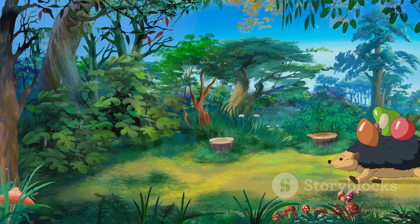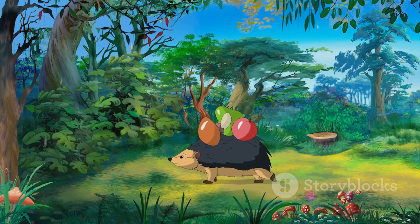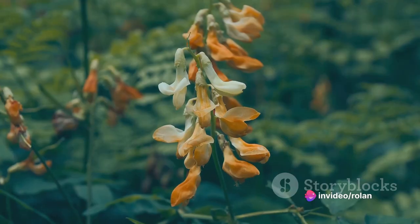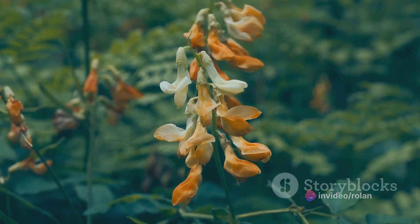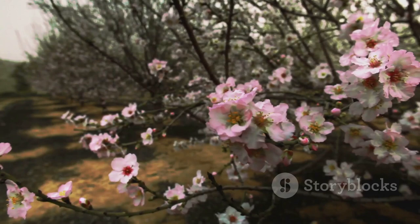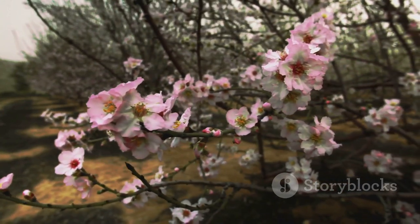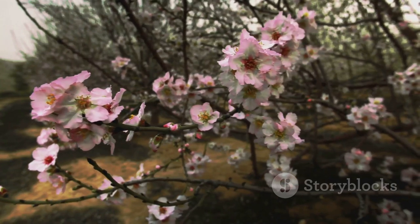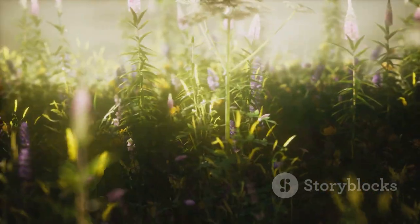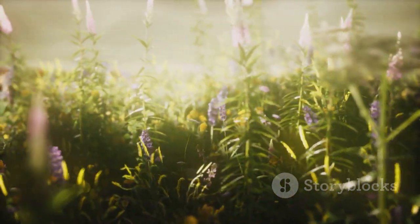So, to sum up, pikas pick up flowers as part of their survival strategy. They collect and store plant materials during the summer months, providing them with a food source for winter when fresh forage is scarce. And flowers, with their high nutrient content, are a valuable addition to these stockpiles. Isn't it fascinating how nature has its way of teaching us lessons in survival and adaptation? Next time you see a pika with a mouthful of flowers, remember — it's not just a cute sight. It's a testament to the incredible resilience and resourcefulness of these amazing creatures.